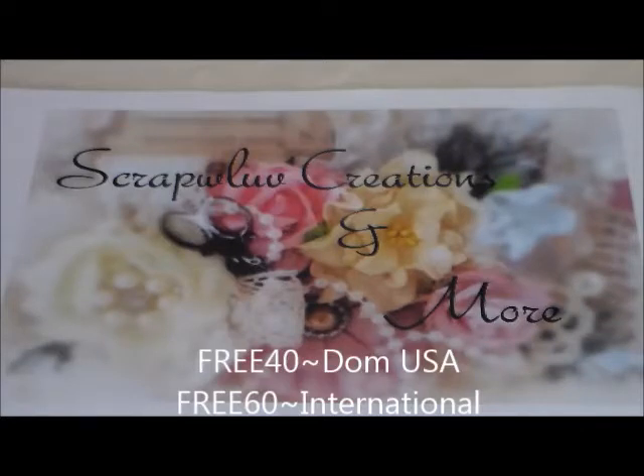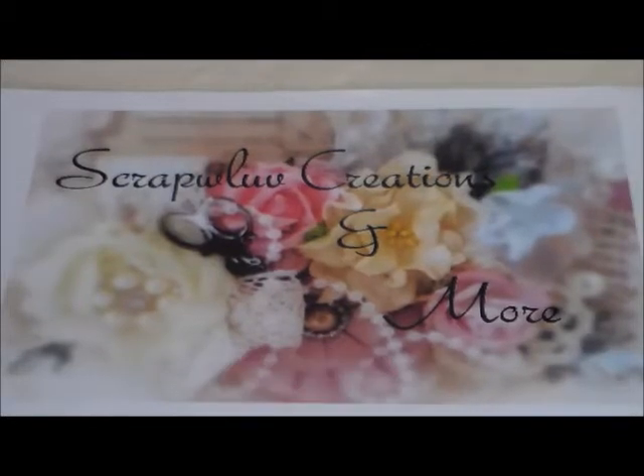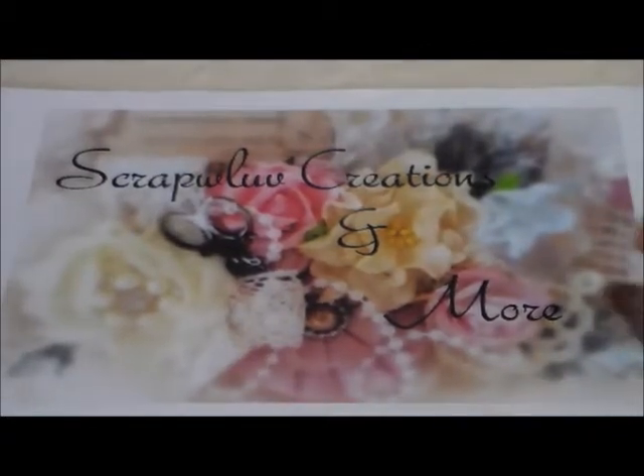All the special codes you're going to need for the free shipping and for the percentages off will be linked in the description box below. Now let me show you some of the new items that I got in my shop.